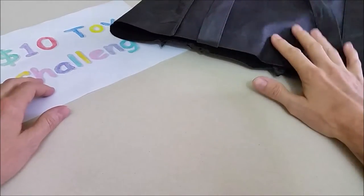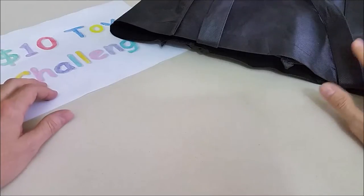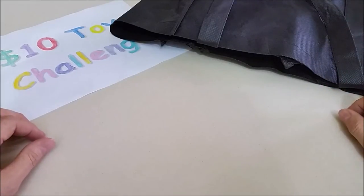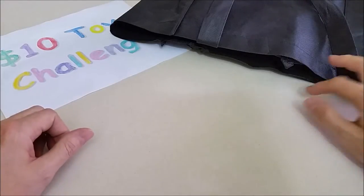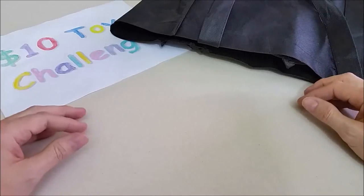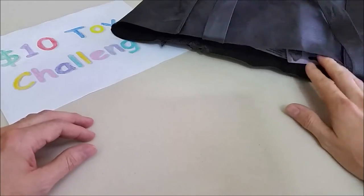This is my $10 toy challenge blind bag because the girls don't know what I picked up. So you guys excited to see what we got? The challenge was to get as many cool toys as you could for $10 and open them up. We're going to start with the first one.